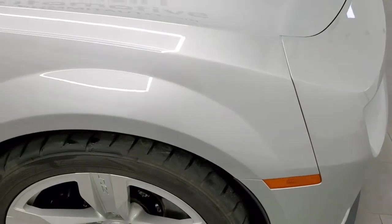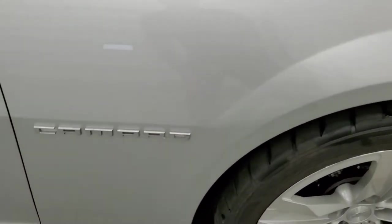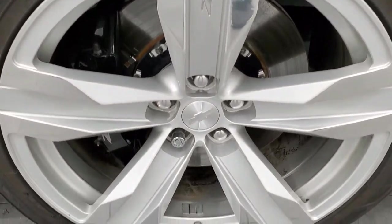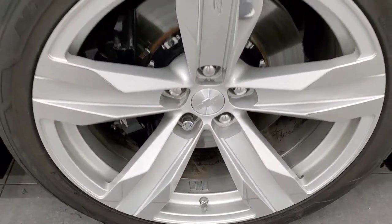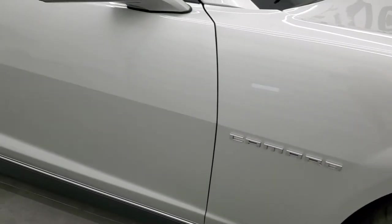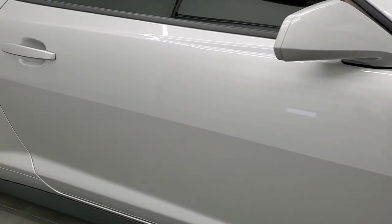Passenger side front fender is in nice shape as well, and the passenger side rim — no major scuffs or scrapes on there. As you go down this side of the car, take note of how clean the body is, how reflective and mirror-like that paint is.